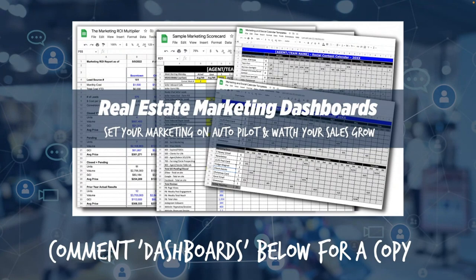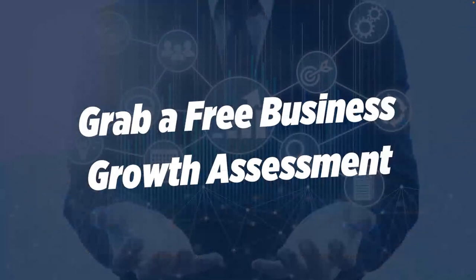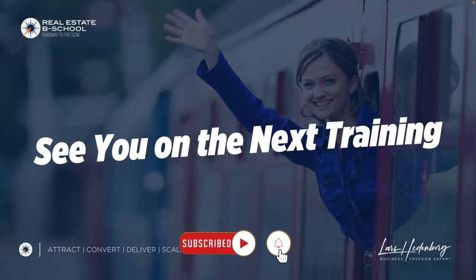Grab a copy — just comment 'dashboards' wherever you're consuming this and we will get in touch with you. We'll send you the link to opt in to get our real estate marketing dashboard. If you ever decide that you want to run further faster, all we have to give you is a business growth assessment — a time we get to spend with you, dig into your business, look at where you are today, where you want to be in the future, and what might be holding you back. This is not a gimmicky, hype-y call. It's just the stuff that works. Go to rebsgrowthassessment.com. Much love, much respect — we'll talk soon.